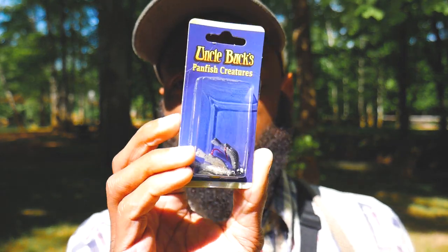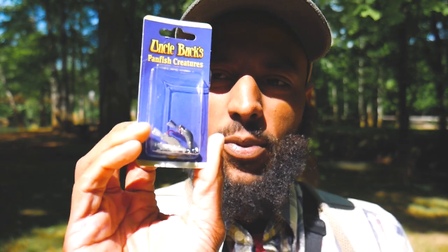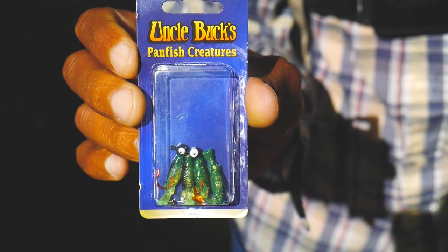All right, so today is Wednesday May 15th, it is 9:45 AM. What I got planned today is this: I went to Cabela's the other day and I got probably about five different types of lures to try out for different episodes for the channel.